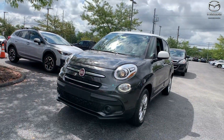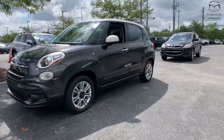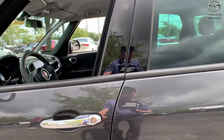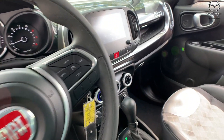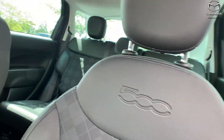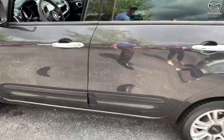For our second vehicle, this is a 2019 Fiat 500L POP. The exterior color is in a gray metallic, so this vehicle has 16-inch alloy wheels. There's a clean Carfax. It was locally owned, one owner, and does have a premium audio system. The interior is in a dark slate gray. The mileage on here is 16,334, and the price on this one is $17,700.